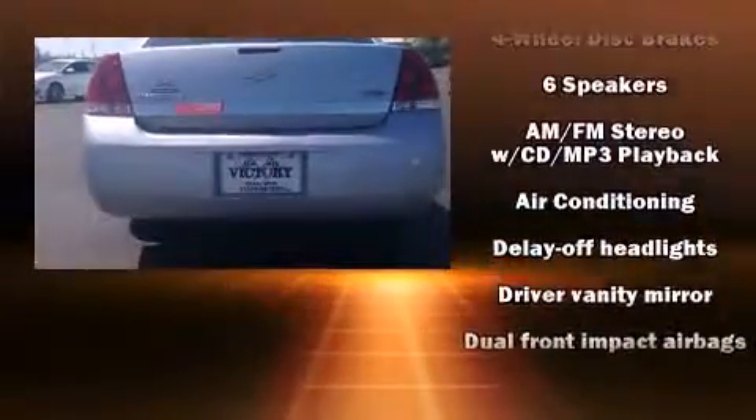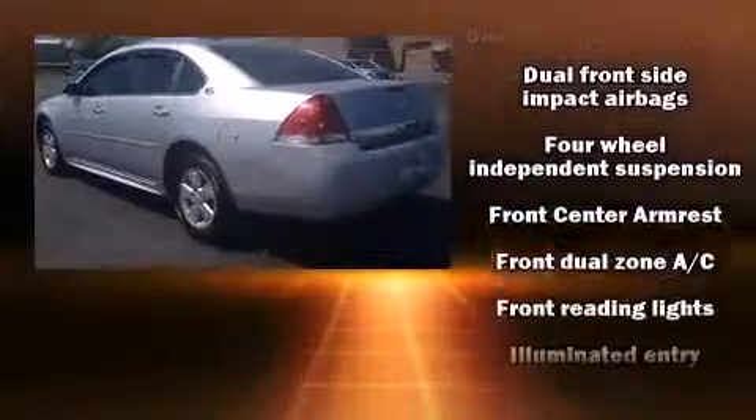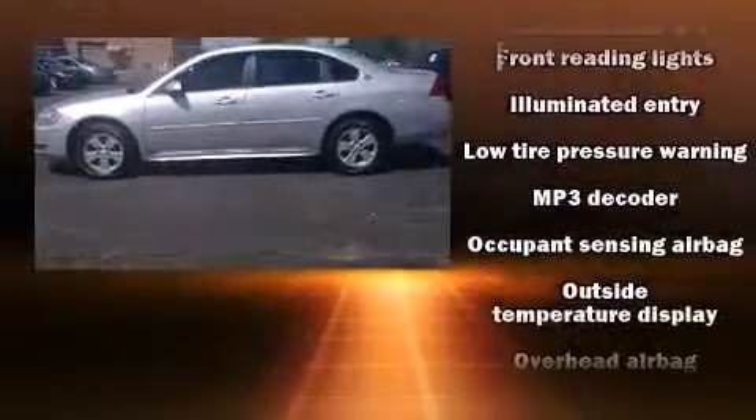A wealth of standard features mean that you no longer have to sacrifice, such as remote keyless entry, one-touch window functionality, a tachometer, variably intermittent wipers, and cruise control.